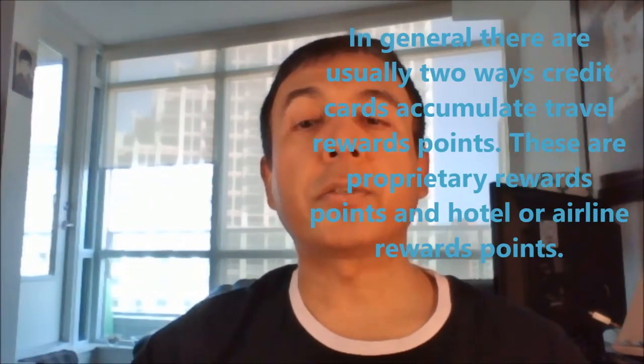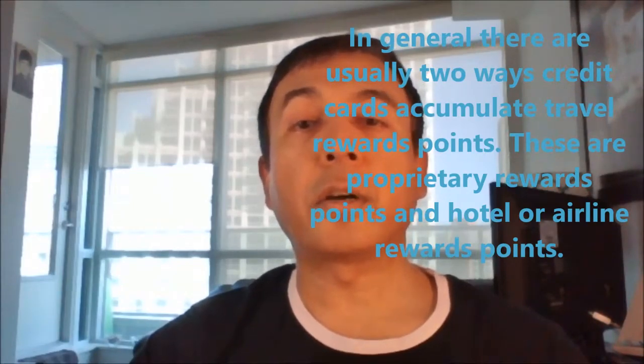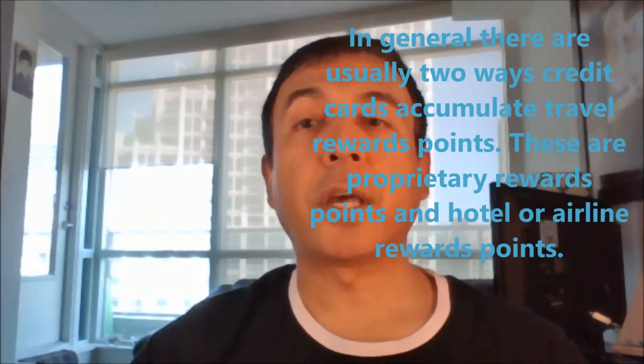Travel rewards credit cards can help you travel faster and possibly earn you free or partially free travel, due to the generous returns they offer on daily spending. In general, there are usually two ways these credit cards accumulate travel rewards points: proprietary rewards points and hotel or airline rewards points.